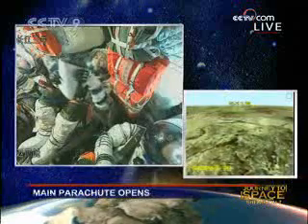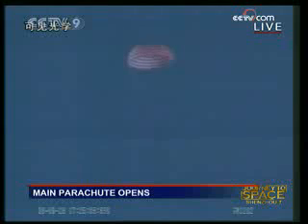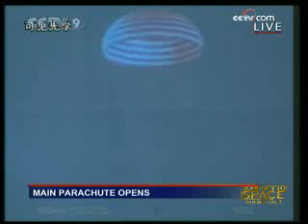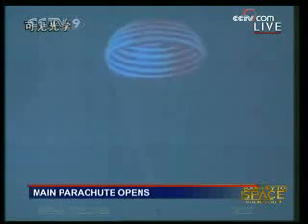For the report, the rescue center is also moving into the helicopters — that may be because the equipment is very heavy and not easy to take out. We have seen the main parachute has been released. That means Shenzhou 7 has safely returned to the atmosphere.